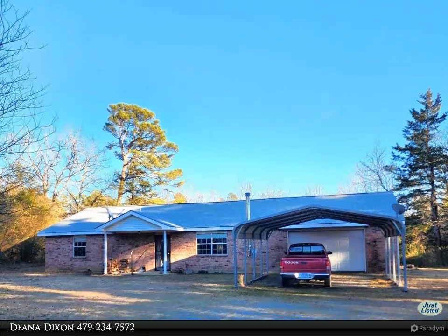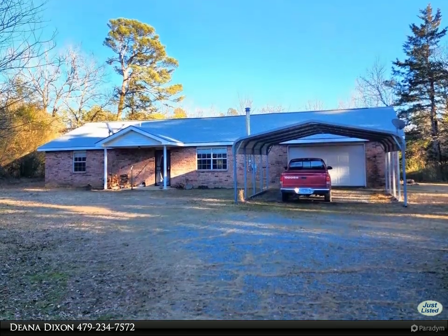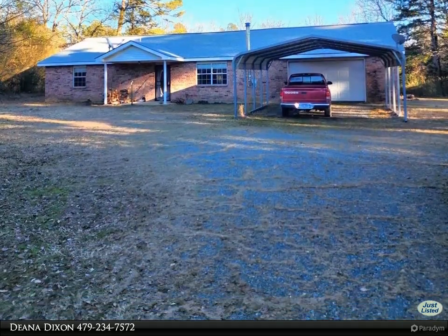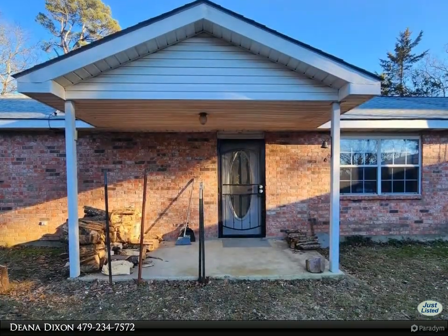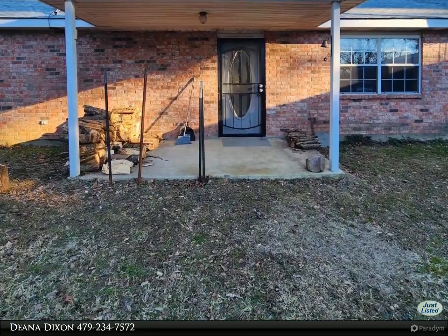This Select Realty Property video is presented by Deanna Dixon. Enjoy the tranquility of the countryside on your own two-acre parcel, surrounded by towering pine trees that provide shade and a sense of privacy.